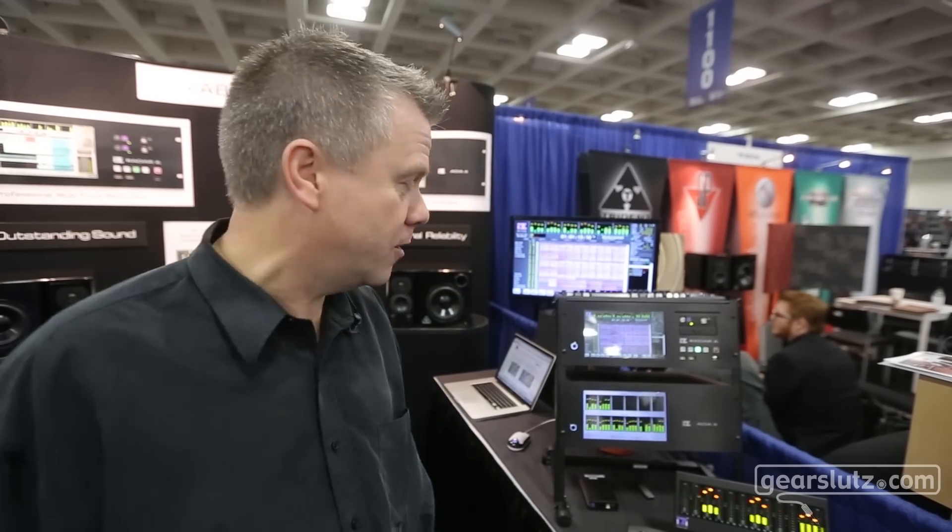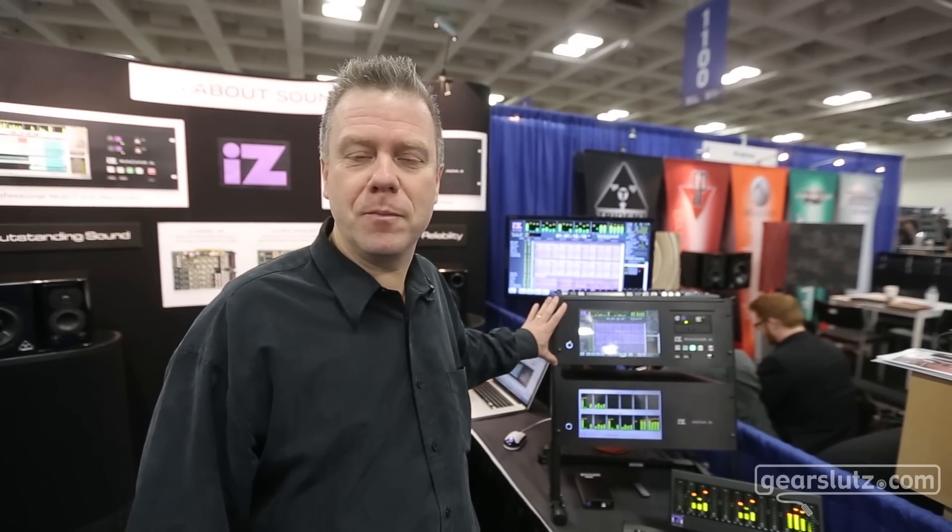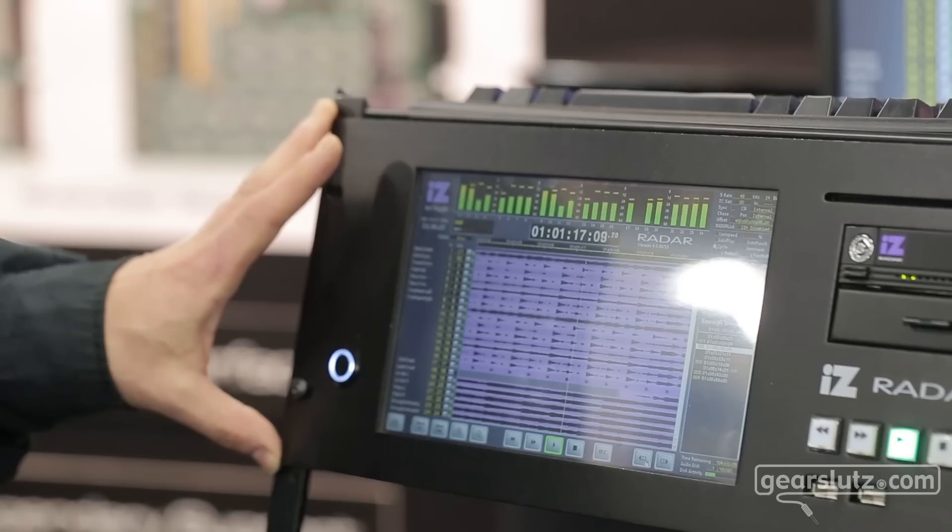Hey Gear Slots, it's Barry Henderson from Miz Technology and we're here at the 2012 AES show and we're showing all of our new stuff. We've got a lot of new stuff to show you. The prime new product we're launching here is Radar 6.